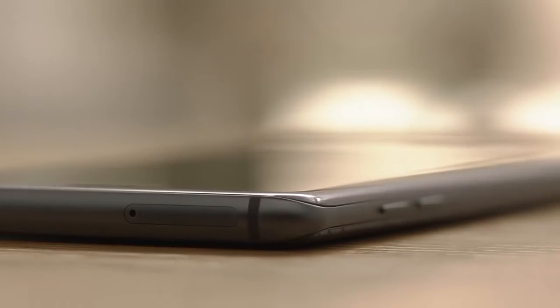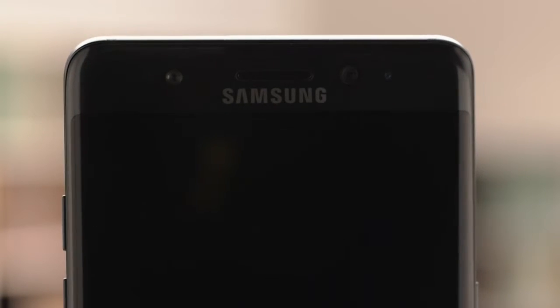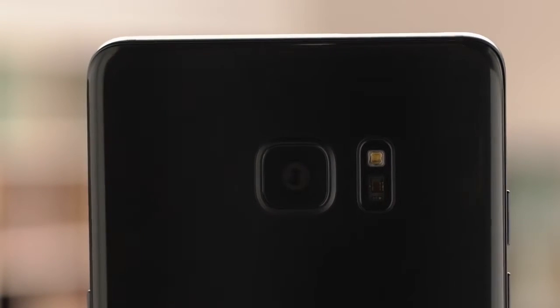From the micro-SD card to the dual-pixel camera to water resistance, the end result is simply a phone that's both strong on the inside and beautiful on the outside.